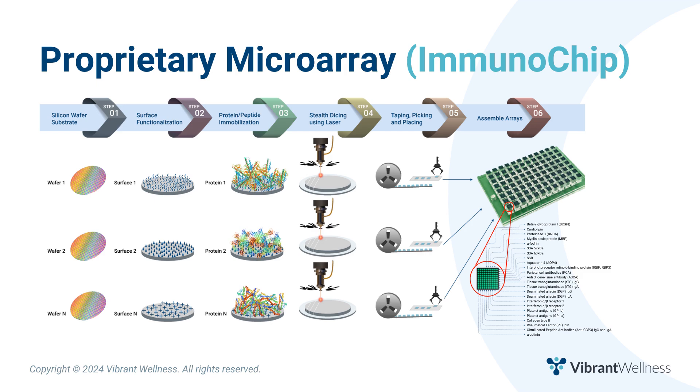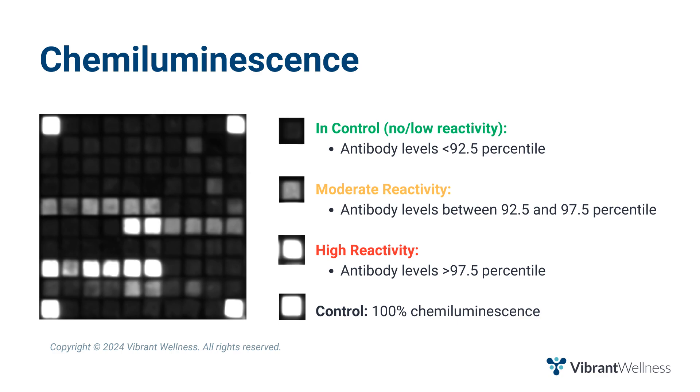Vibrant measures antibody levels using a proprietary microarray plus chemiluminescence. The microarray works similar to ELISA methodology. However, instead of one antigen per well, we can measure up to 96 antigens per well. This is possible because we attach antigens to silicone wafers, then dice the wafers into tiny microchips, then arrange the microchips — one for each antigen — in a 4x4 or 10x10 grid atop one pillar on a 96 or 24-pillar plate. 10x10 equals 100 minus 4 controls equals 96 antigens tested.